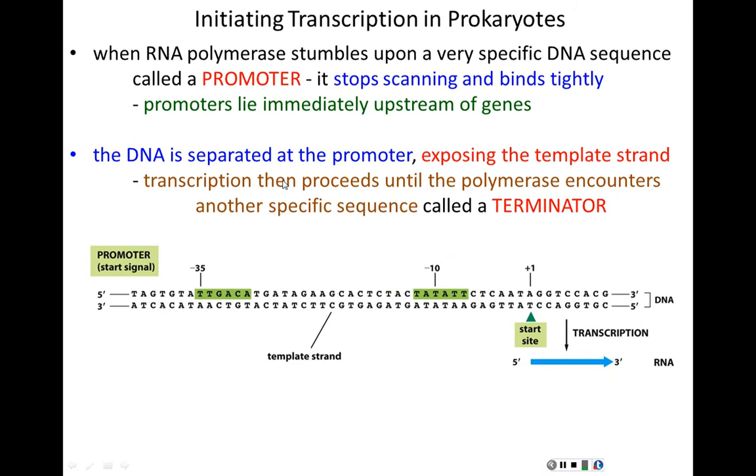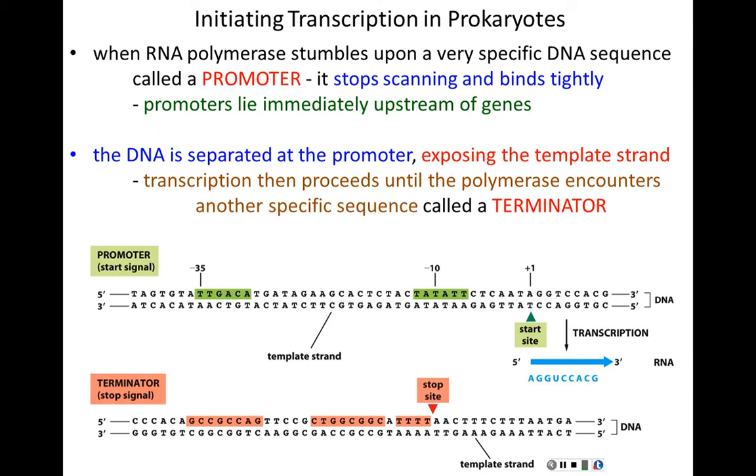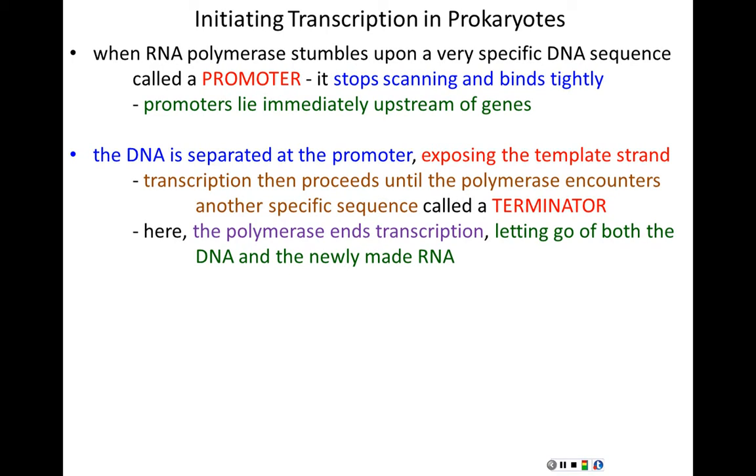Promoters lie immediately upstream of genes. The DNA is pulled apart at the promoter, making it single-stranded and exposing the template strand for transcription — creating the transcription bubble right there. Once formed, the RNA polymerase transcribes, building a single strand of RNA using the template strand as a guide, continuing until it encounters a specific sequence called a terminator. The terminator stops the process at the end of the gene, and the polymerase lets go of both the DNA and the newly minted RNA.